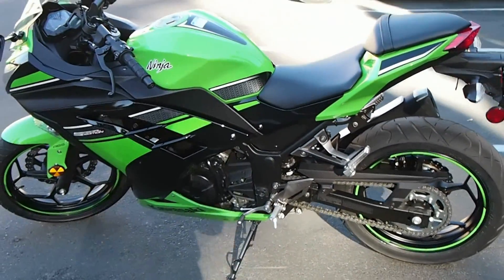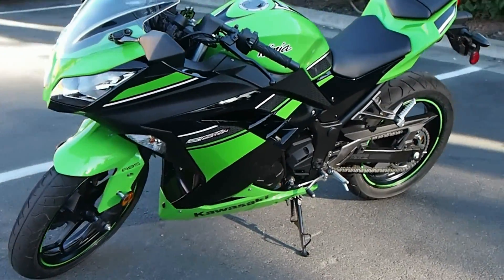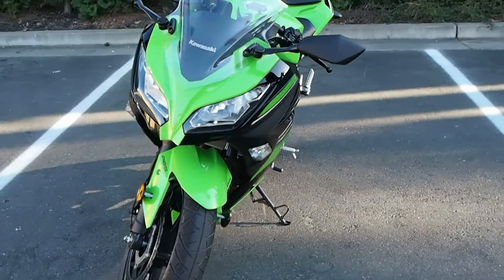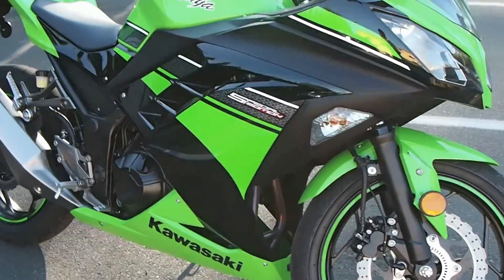All right, this is Gabe Etz-Hokun with MotorcycleDaily.com and City Bike magazines. I ride motorcycles so you don't have to, and I'm here with a very special motorcycle today — the Kawasaki Ninja 300. This is a 2013 model and I just spent all day riding it. I'm very excited about this motorcycle and I want to tell you why.